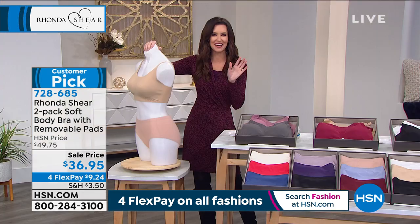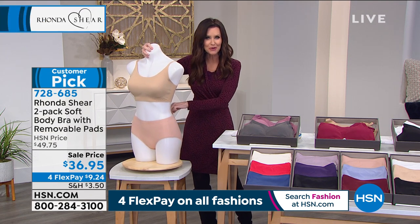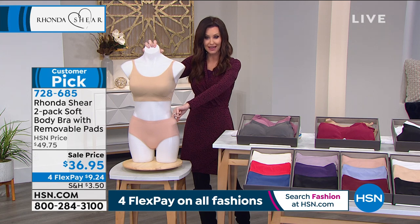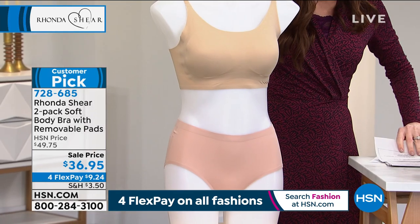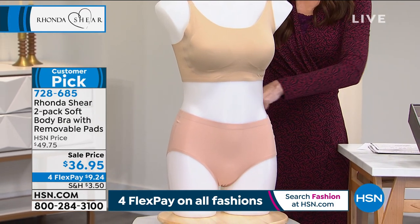We might forget other things like deodorant, but you'll never forget your bra and panties. These are so beautiful and smooth. We do have a three-pack of the panties — $35.25 for a three-pack of the panties.